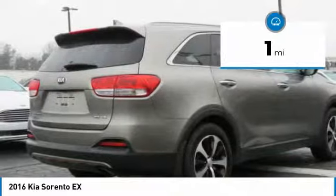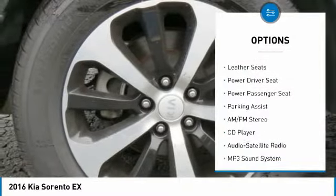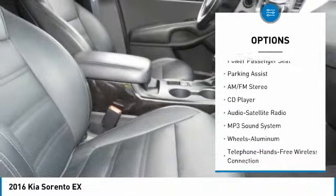This vehicle has less than 100 miles. Here are some of this vehicle's great options: power passenger seat, anti-lock braking system, traction control, air conditioning.